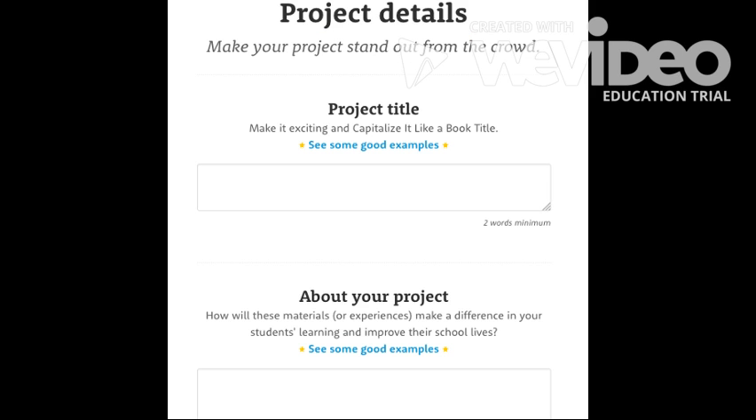This is the final step of completing a project. Take your time writing this. Look at what other teachers have done. This will be featured on the main page of your website, so you want to make sure it is very appealing to future donors.